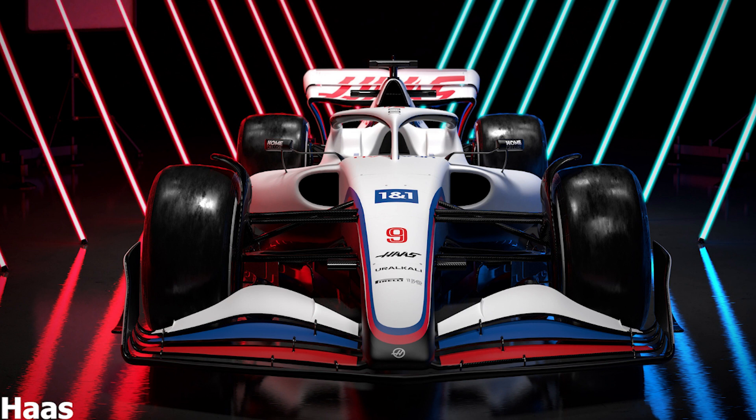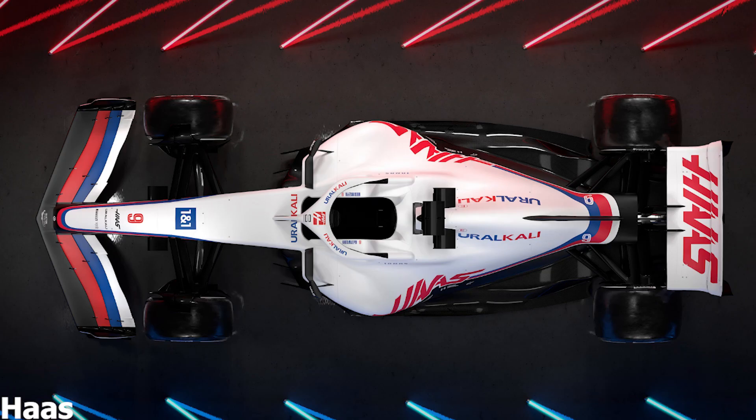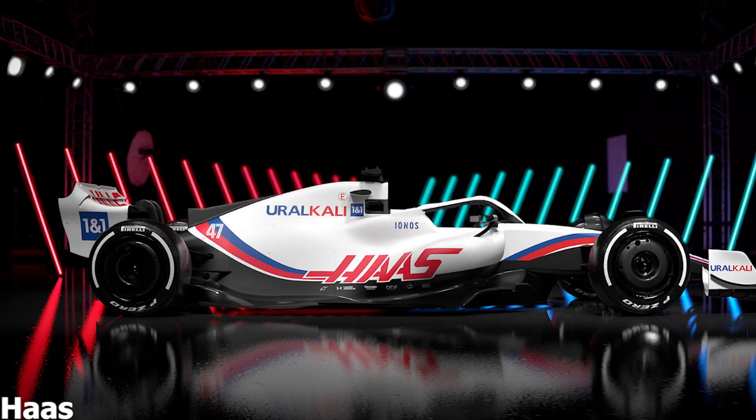Owner and founder Gene Haas said: 'It's that time of year where you're naturally optimistic that the hard work and effort of everyone will translate to a competitive entry on track. We made the decision back in 2020 to really channel time and resources into the VF22, foregoing anything track-related for 2021, which wasn't easy to watch. Hopefully that decision bears fruit and we return to challenging for points and taking something from the weekends.'